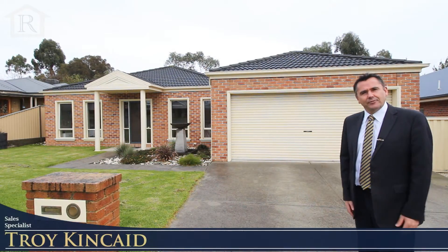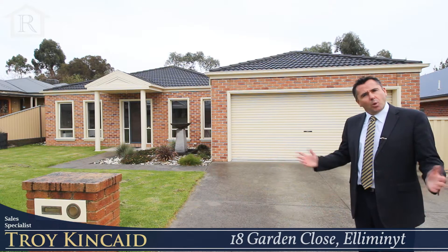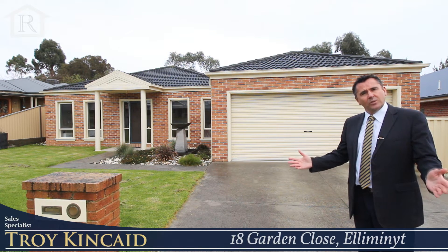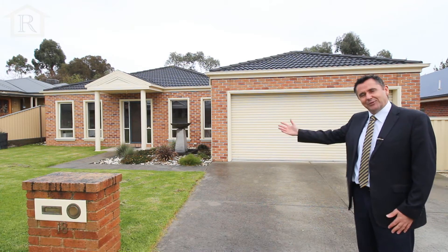Hi, my name's Troy Kincaid from HF Richardson, and welcome here to 18 Garden Close here in Illimonite. A quiet cul-de-sac, beautiful big four bedroom plus study home with a large big shed. Plenty of room for the kids as well, so come with me and we'll go and have a look inside.